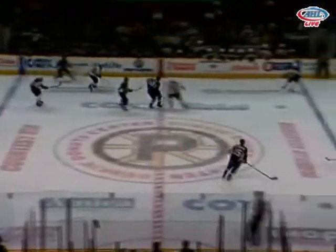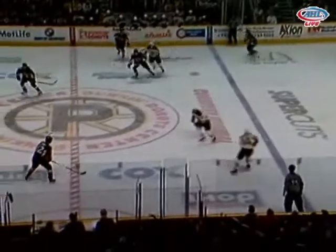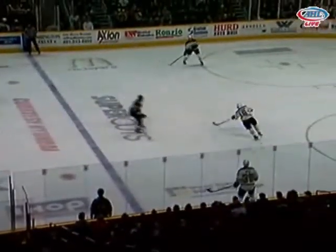Ned Luke coming after him, but the Penguins do get it back into Providence territory. They'll quickly skip it out and will have to break out with three men here.